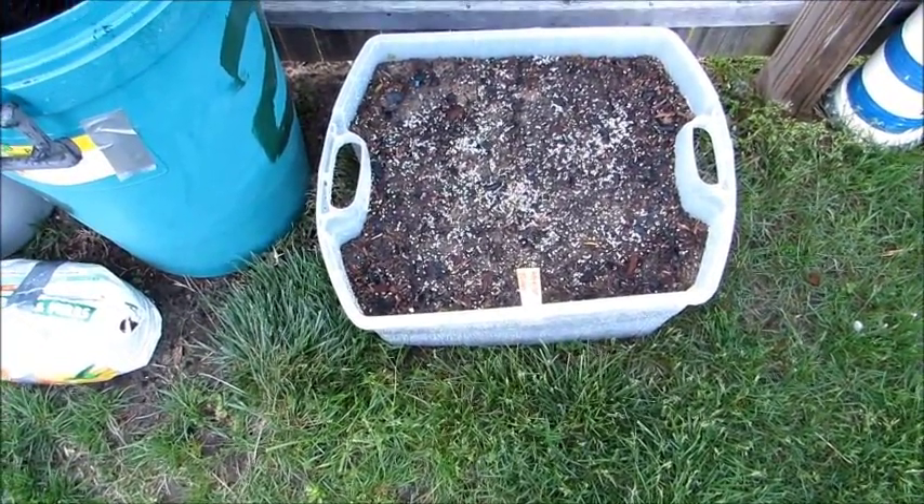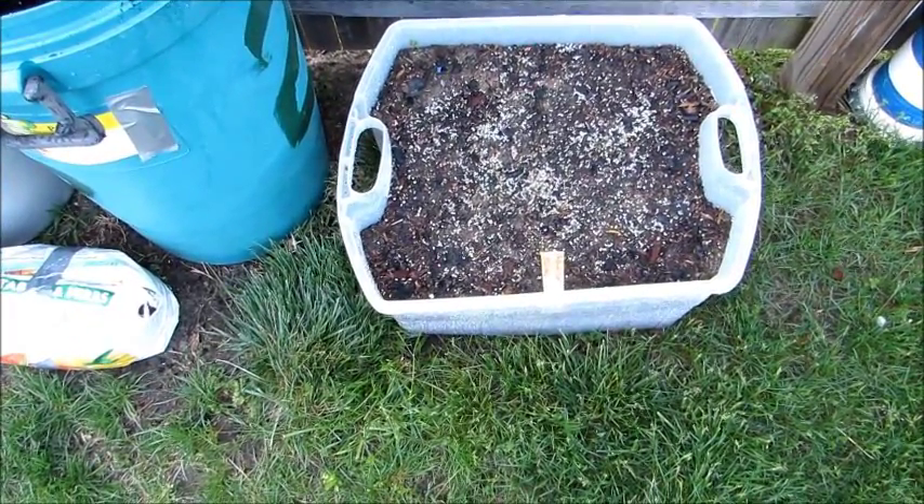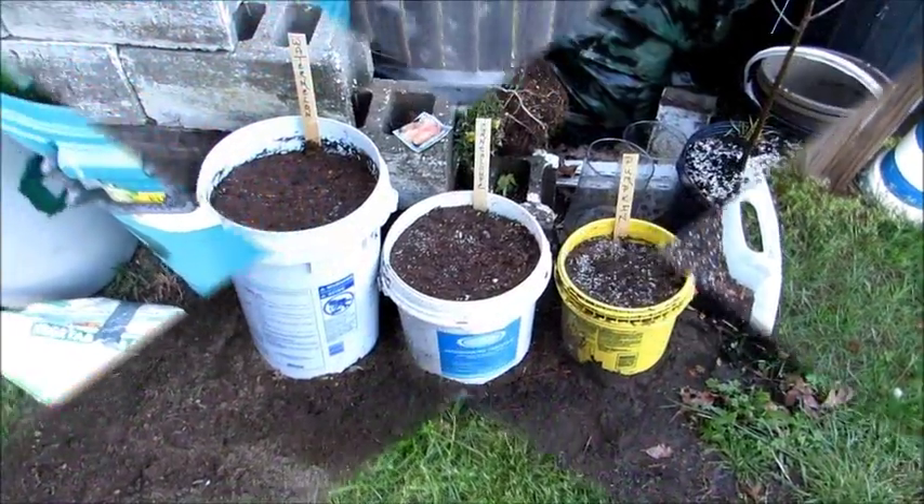I'm trying an experiment, so I do one in the bucket, one in the container, and one in the garbage pellet.